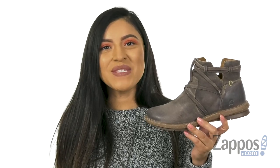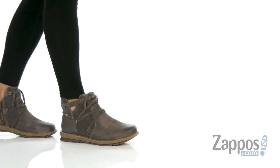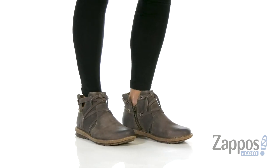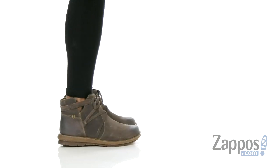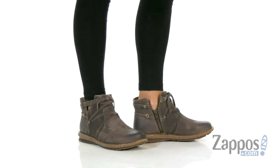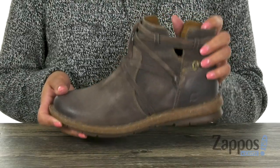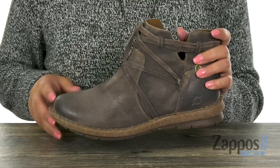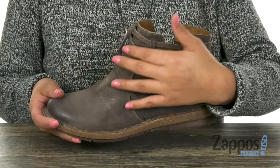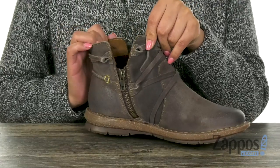Hola, mi nombre es Nelly, and I'm from zappos.com. I'm here to show you the Tarte Kling from Born. These boots are super cute, they're perfect for fall or for winter. They have a distressed leather upper with a round toe design. I love the decorative leather lacing and there is a side zip closure for easy on and off.